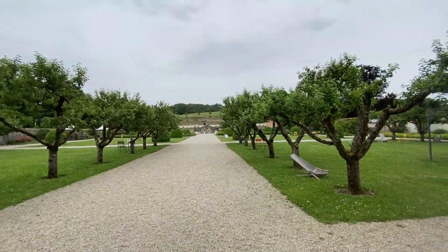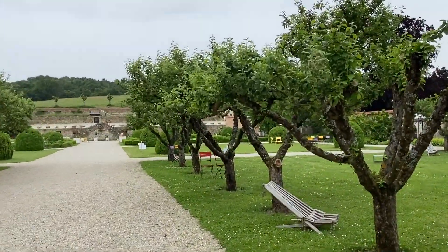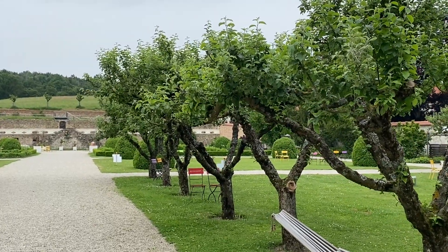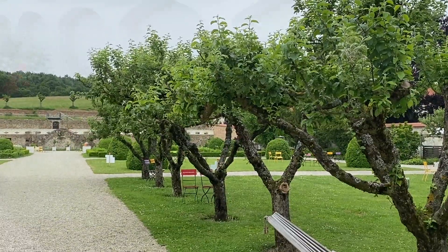Gotta love a good avenue of apple trees. These particular apple trees are in the process of setting fruit now, and in the months to come there's going to be an absolute feast available from these trees.